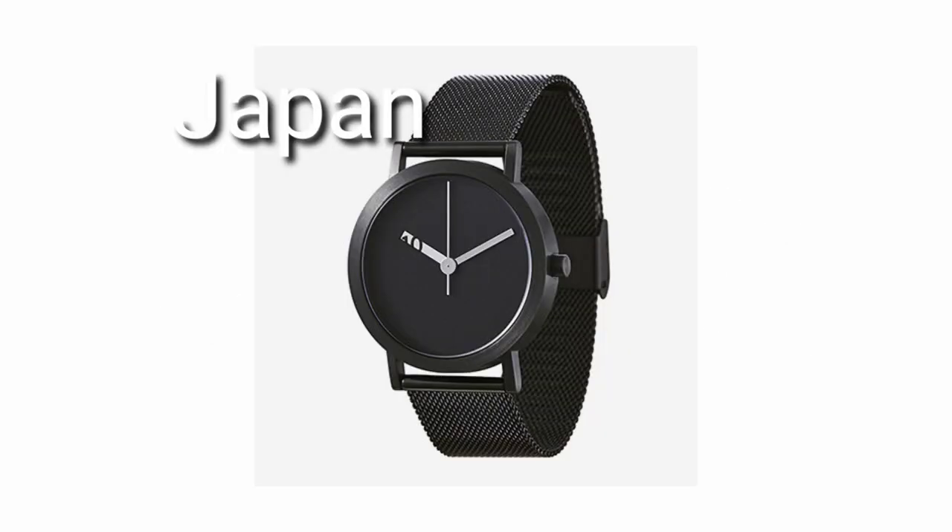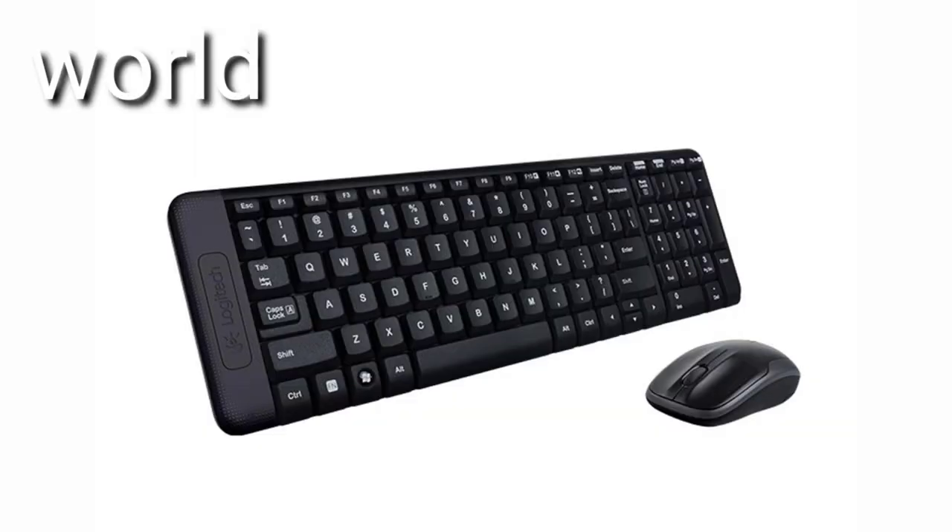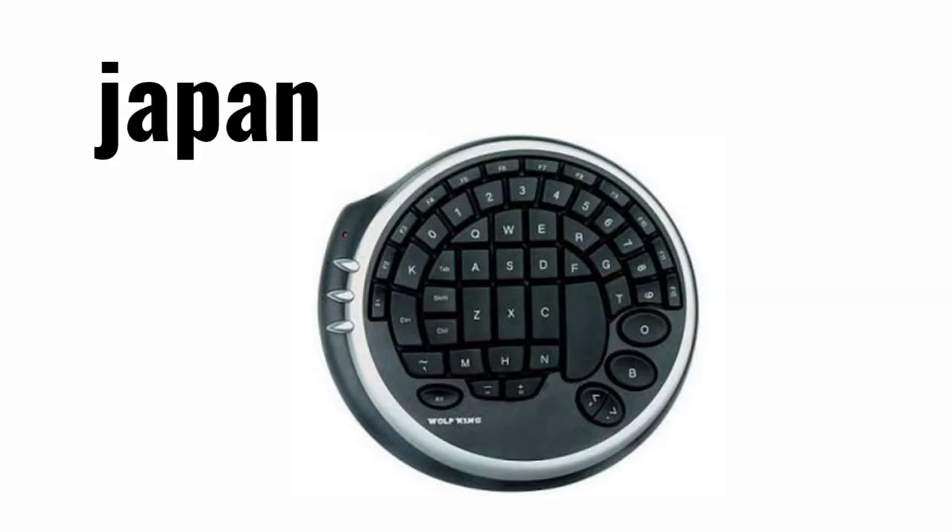Number 2: Normal Watch — Japanese has Japanese Smart Watch. Number 1: Normal Keyboard — Japanese use a Japanese round-sized keyboard.